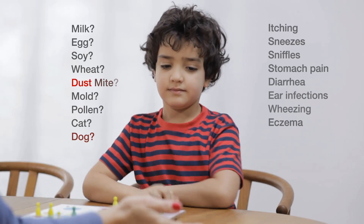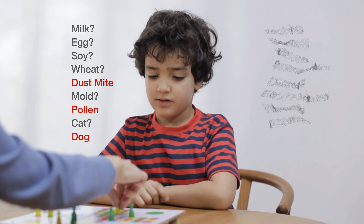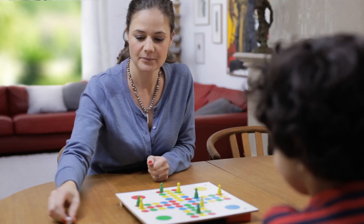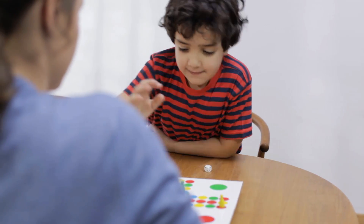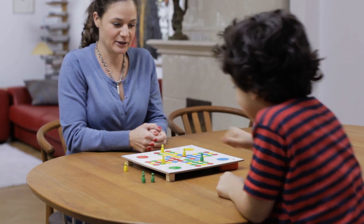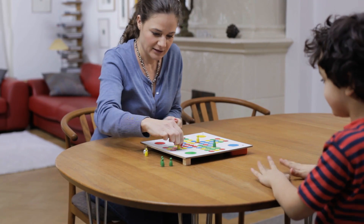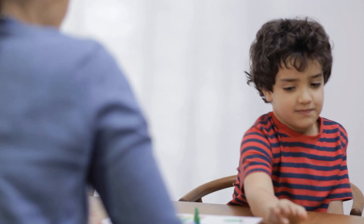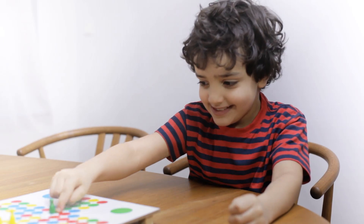Once you're confident of the causes of your child's symptoms, you can worry less and take actions to decrease the symptoms. You can also minimize the risk of giving your child unneeded medication. During the next four minutes, we will talk about what may cause your child's allergy-like symptoms and how this can be detected by a simple blood test. This test can help your doctor map out a plan to help you and your child towards a life less limited by allergies.